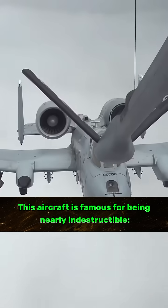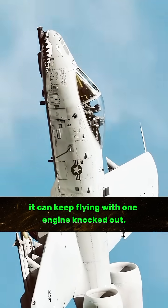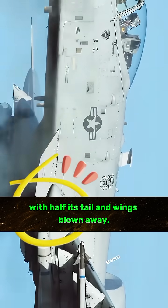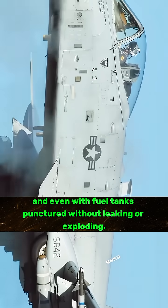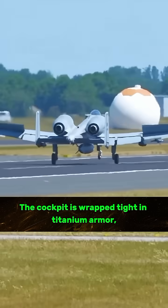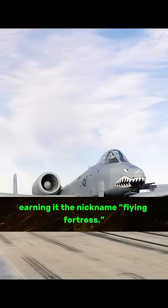This aircraft is famous for being nearly indestructible. It can keep flying with one engine knocked out, with half its tail and wings blown away, and even with fuel tanks punctured without leaking or exploding. The cockpit is wrapped tight in titanium armour, earning it the nickname Flying Fortress.